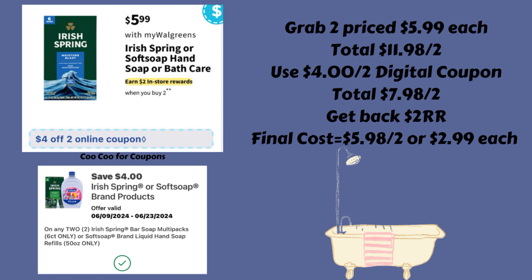You would grab two of either the Irish Spring or the Soft Soap — or one of each — at $5.99 each, for a total of $11.98 for both. Use that $4 off of two digital coupon to bring them down to $7.98 for both, but then you're going to get back a $2 register reward, so your final cost is going to be $5.98 for both, or just $2.99 each.